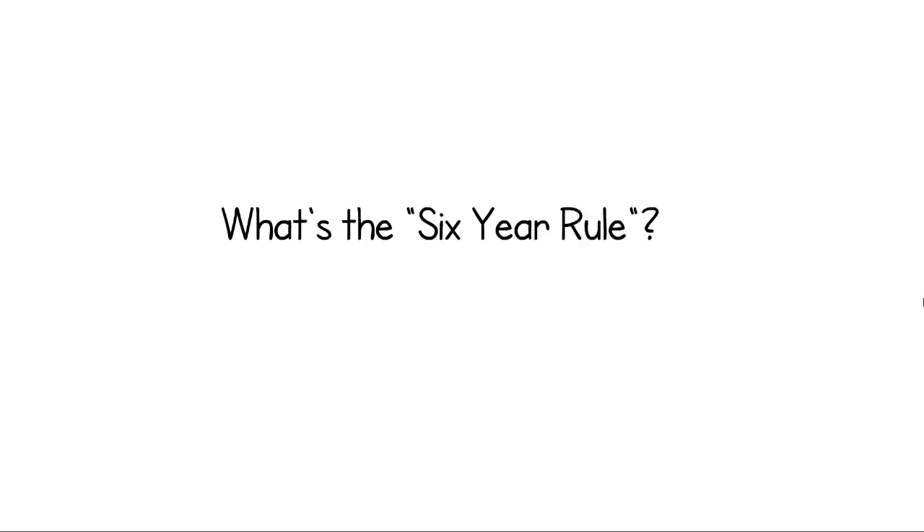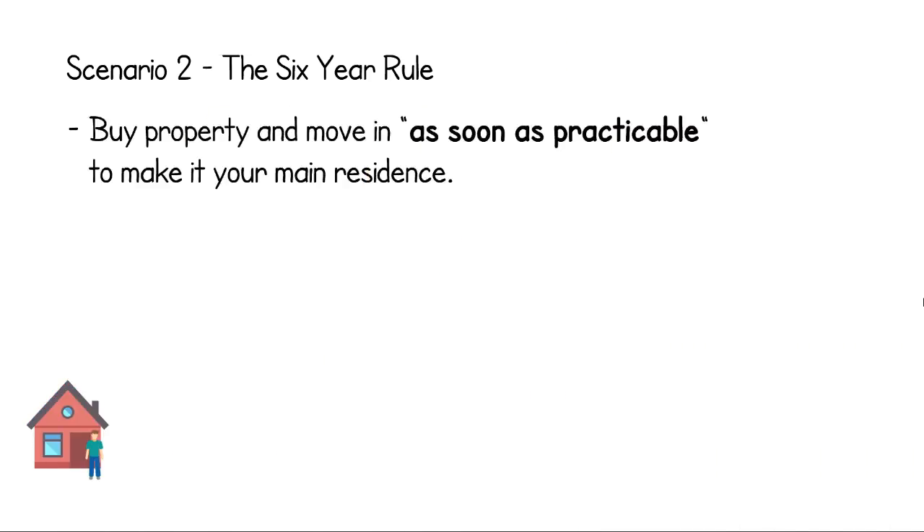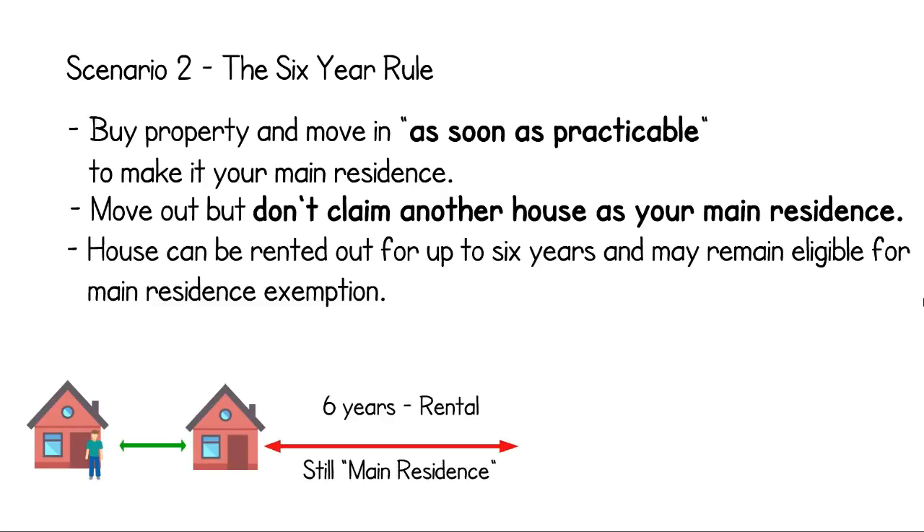You may have also heard of the six-year rule, which goes as follows. Say you buy a property and move into it as soon as practicable — it becomes your main residence. Down the line, you move out for one of several reasons allowed by the ATO, but do not claim another house as your main residence. You can rent out your main residence for up to six years and still claim the main residence exemption when you sell it. Even better, after six years, you can still move in again and then move out and the clock will restart for another six years.